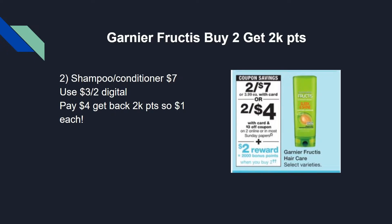Garnier Fructis is on sale — buy two, get 2,000 points. They are two for $7, and you can mix and match: two shampoos, two conditioners, or one of each. Use a $3 off two digital coupon, pay $4, and get back 2,000 points, so the final cost is $2 for both — just a dollar each. Not a bad deal if you need shampoo and conditioner, and it also makes a cute stocking stuffer or a great donation item at only a dollar each.